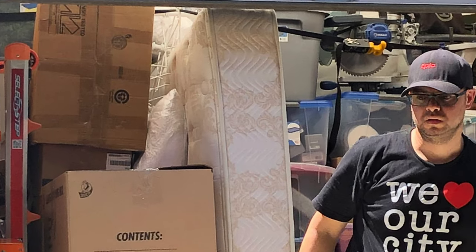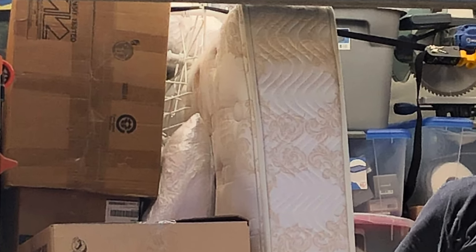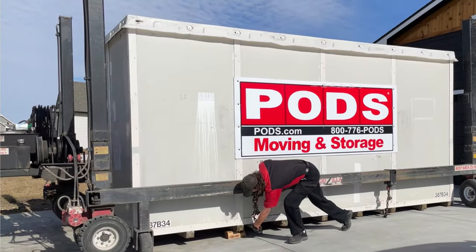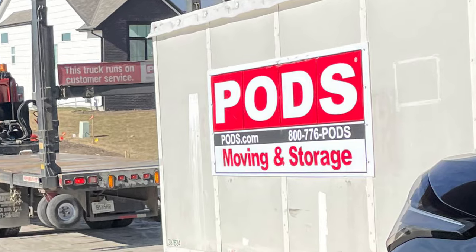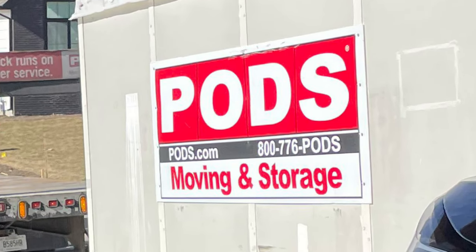So what happens after you call PODS and set up a date to drop off the container in your driveway? You have full access to it — you can pack it the way you want, as fast or as slow as you want. But keep in mind, once they drop off that container in your driveway, your monthly fee starts right there.